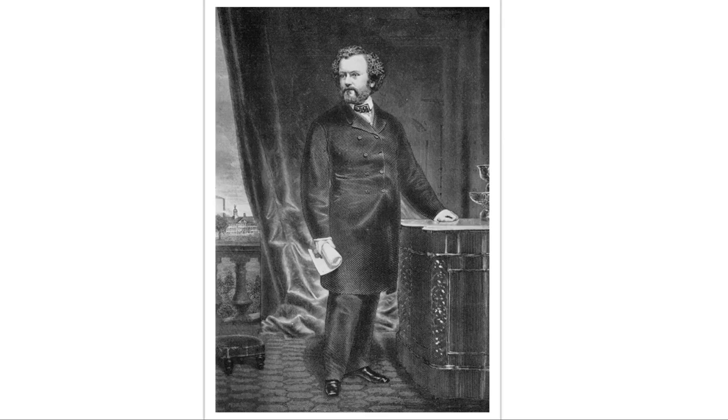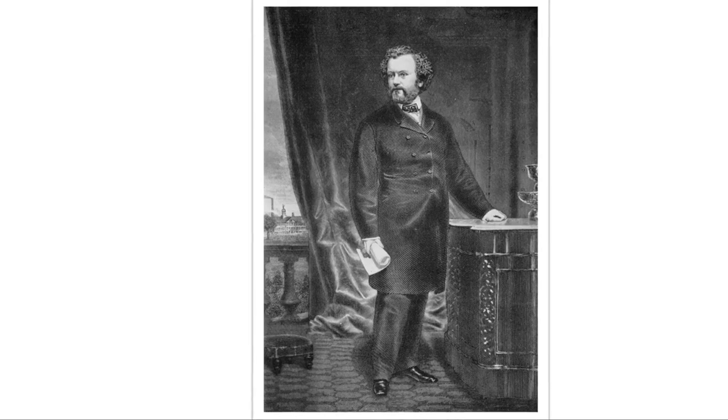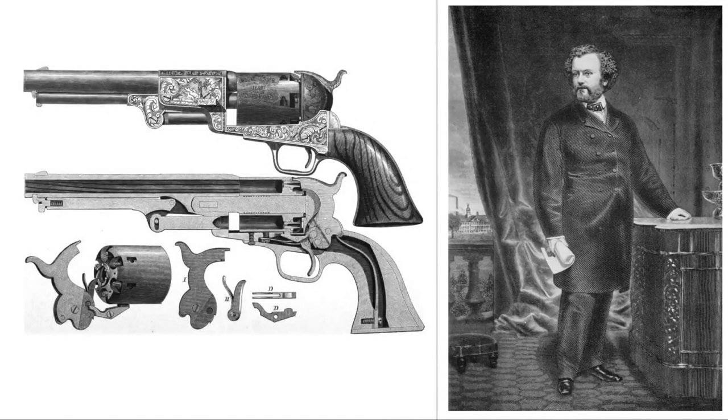Samuel Colt was the firearms manufacturer who created the Colt Revolver. By the time of his death in 1862, he'd become one of the wealthiest men in the country. His pioneering manufacturing innovations and flair for publicity made him an important and fascinating figure in the history of American industry.